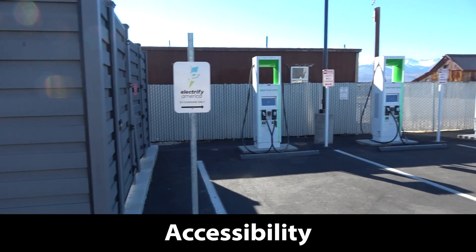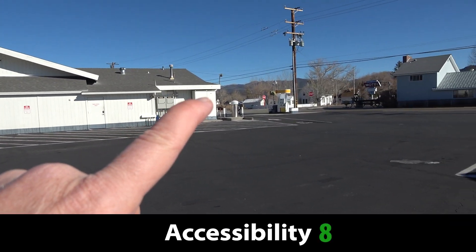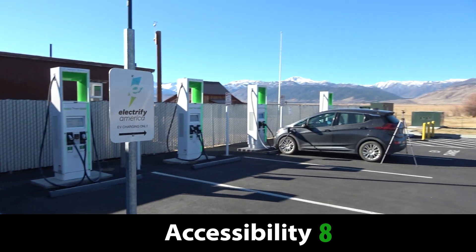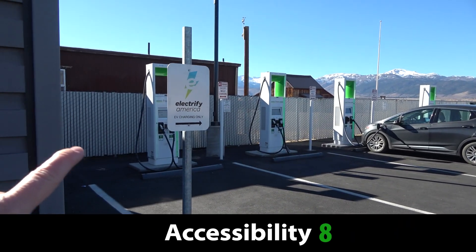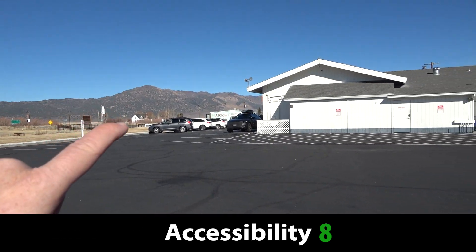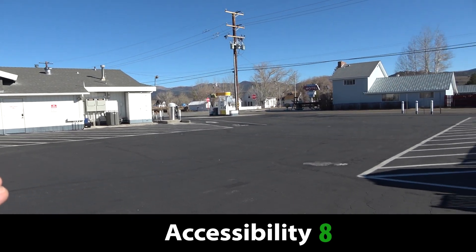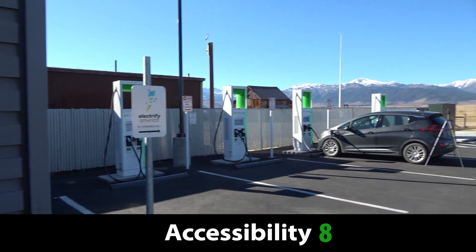In terms of access, you're right off of Highway 395 and there's nothing stopping you. You're at the back of a gas station, so you're not really competing for retail traffic or anything like that. This is ideally located near the highway at a location that's not typically overcrowded by people who are staying for a long time, so you're not competing for spaces. On all of those counts, this is a near-perfect site in terms of access.